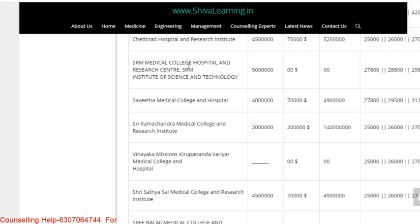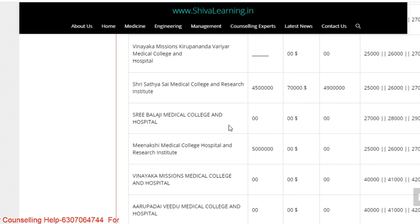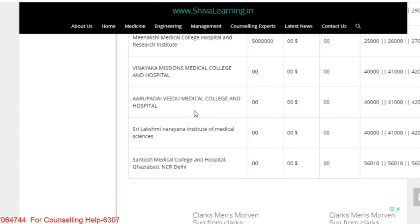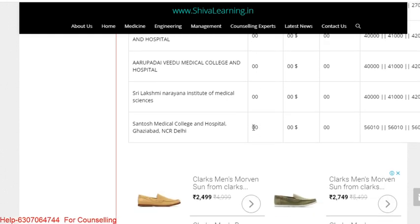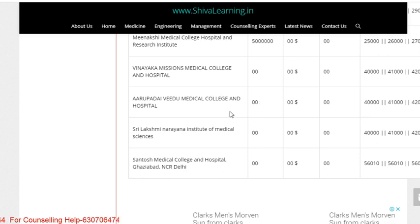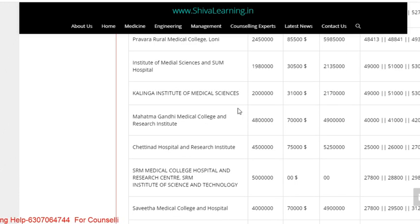The Chennai colleges include Sri Ramachandra, Saveetha, and SRM. Vinayaka Mission's fees is 26 lakhs per annum. Sri Sathya Sai Medical College and Research Institute fees is 45 lakhs. Sri Balaji Medical College and Hospital fees is 36 lakhs per annum. Meenakshi Medical College and Research Institute fees is 50 lakhs. Vinayaka Mission's College fees is 36 lakhs. Arupadai Medical College fees is 36 lakhs. Lakshmi Narayana fees is 31 lakhs. Santosh Medical College fees is 26 lakhs per annum. These are the fee structures for deemed colleges.